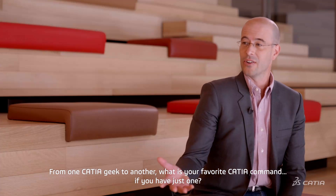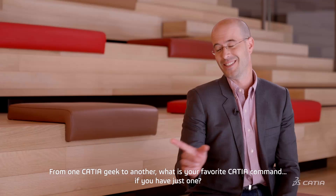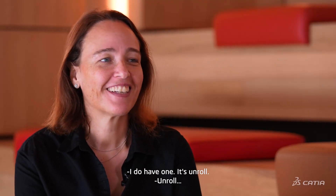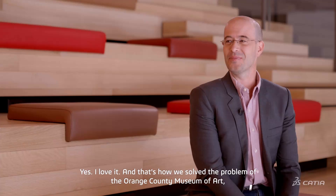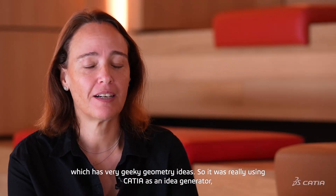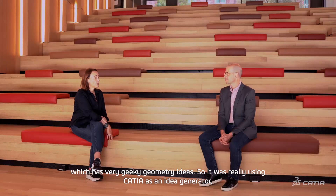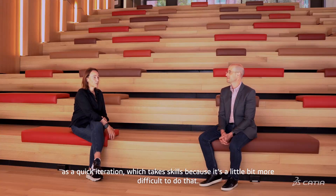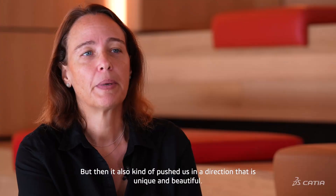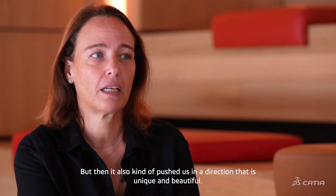From one CATIA geek to another, what is your favorite CATIA command, if you have just one? I do have one — it's unroll. Unroll! Yes, I love it. And that's how we solved the problem of the Orange County Museum of Art, which has very geeky geometry ideas. It was really using CATIA as an idea generator, as a quick iteration, which takes skills because it's a little bit more difficult to do that. But it also pushed us in a direction that is unique and beautiful.